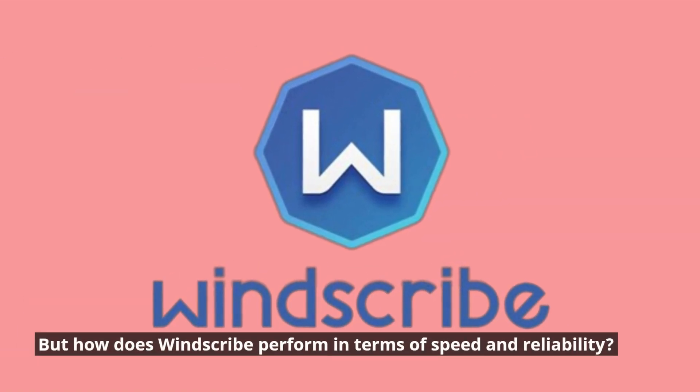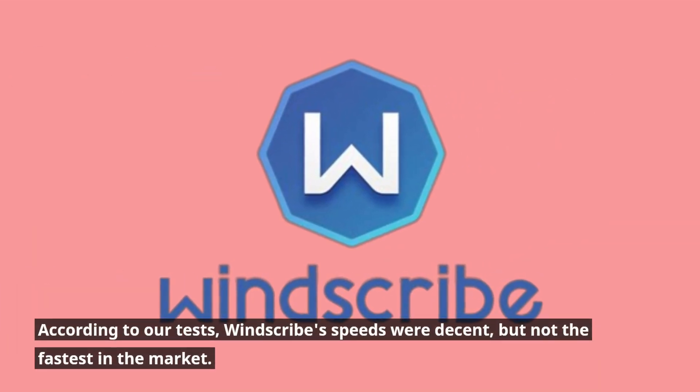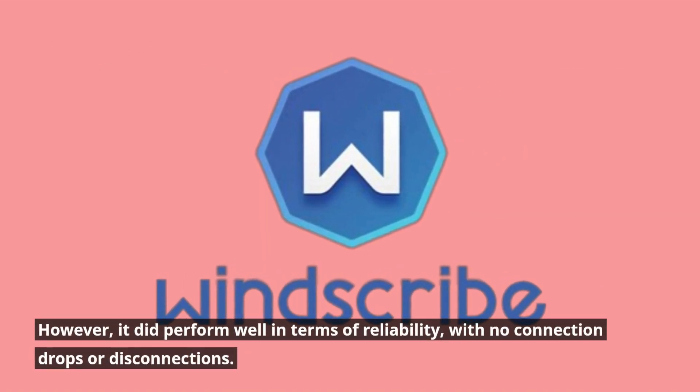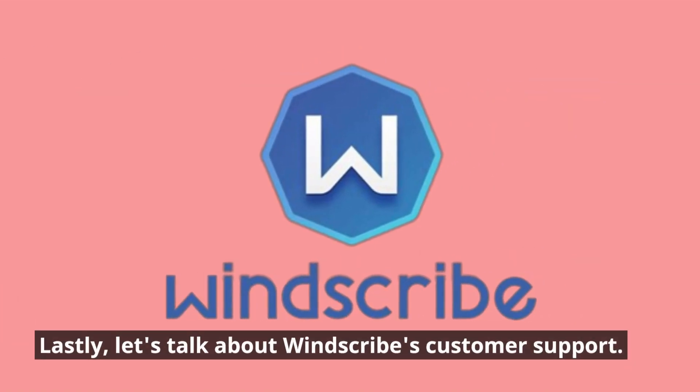But how does Windscribe perform in terms of speed and reliability? According to our tests, Windscribe's speeds were decent but not the fastest in the market. However, it did perform well in terms of reliability, with no connection drops or disconnections.